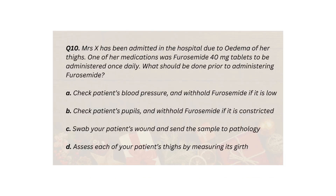Q10. Mrs X has been admitted in the hospital due to edema of her thighs. One of her medications was furosemide 40mg tablets to be administered once daily. What should be done prior to administering furosemide? A. Check patient's blood pressure and withhold furosemide if it is low. B. Check patient's pupils and withhold furosemide if constricted. C. Swab your patient's wound and send the sample to pathology. D. Assess each of your patient's thighs by measuring its girth.